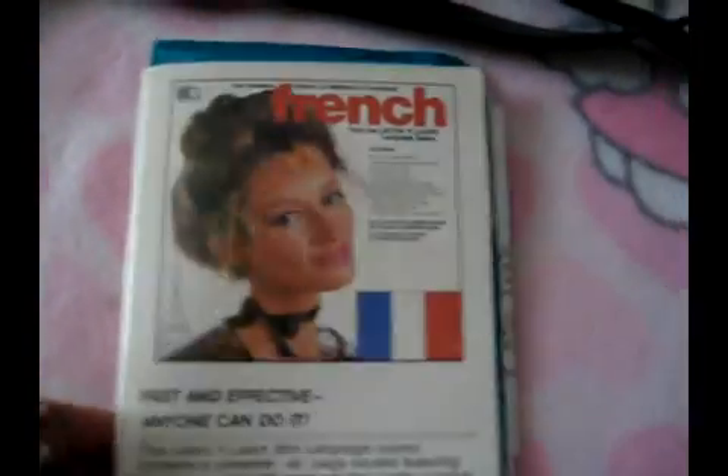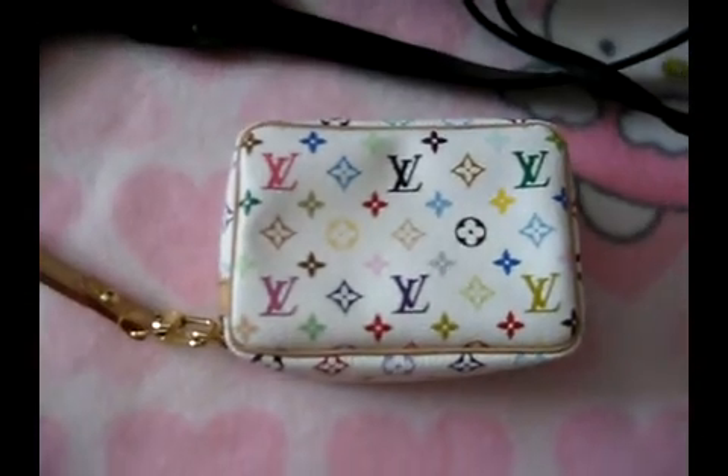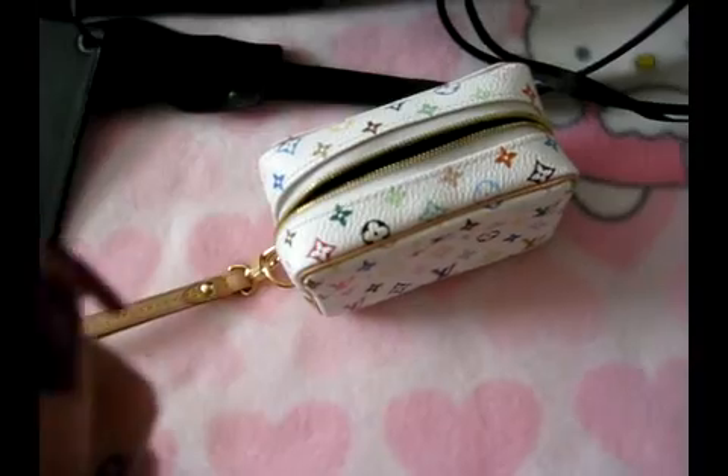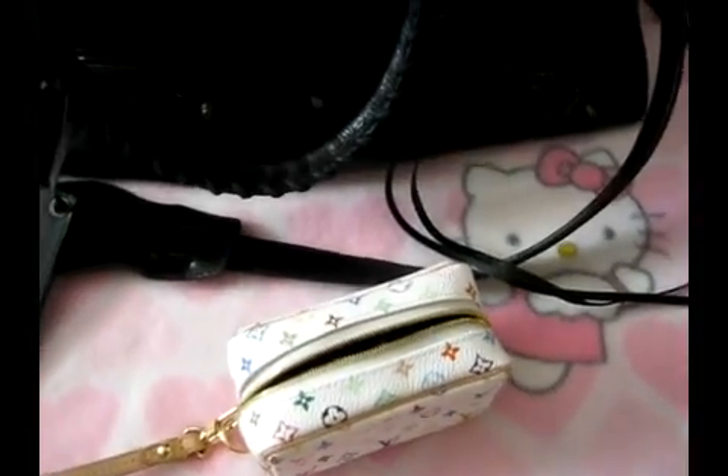I have my Louis Vuitton multicolor wristlet, which I carry my lip products in — it's easier for me to get them out. This is Color Fetish. I love MAC too, and this one is Desire.